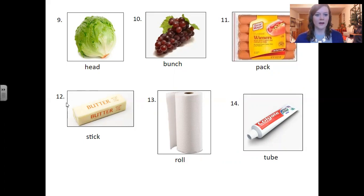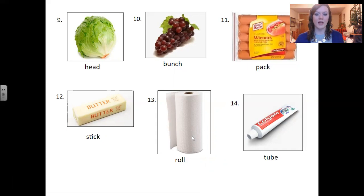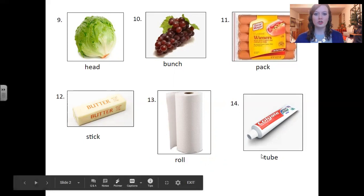Number twelve: stick. Stick. This is a stick of butter. Number thirteen: roll. Roll. This is a roll of paper towels. Number fourteen: tube. Tube. This is a tube of toothpaste.